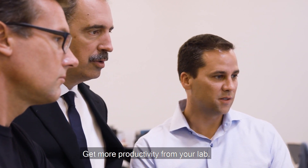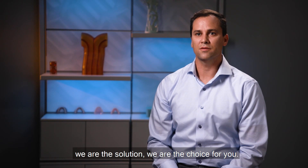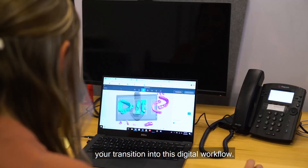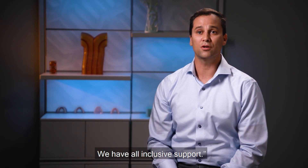Get more productivity from your lab. If you're a lab thinking about transitioning into a digital workflow, we are the solution — we are the choice for you. We have an absolute team that will help and support you transition into this digital workflow. We have all-inclusive service and all-inclusive support.